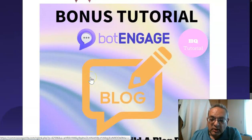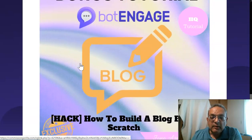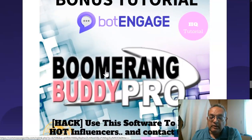The fourth bonus is a blog-building video — a 30 to 50 minute video that shows you exactly how to build a blog from scratch. Once you have that blog, you apply all the other bots to it. All these bonuses connect very well with Bot Engage, and you will not find them anywhere else. You can look at other affiliates' bonuses but these are the best you can get.